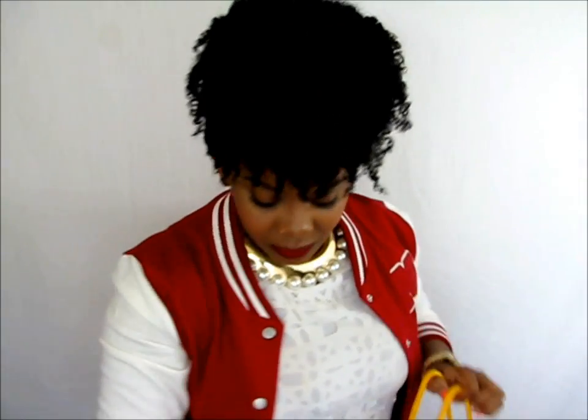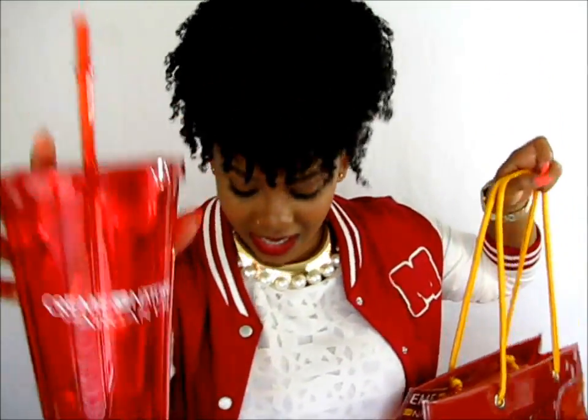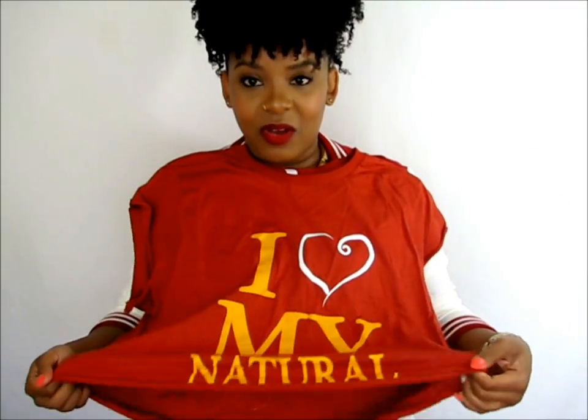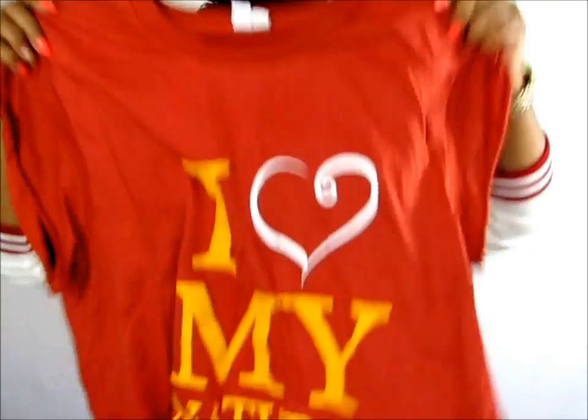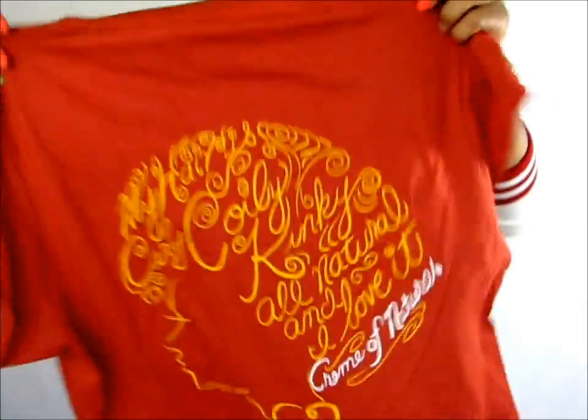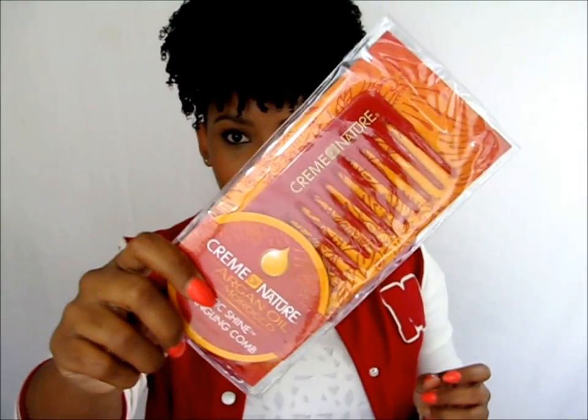I just want to show you all the products. First of all they sent me this cool bag — it's so cute. They gave me a Cream of Nature cup; I cut the bottom off, cut the sleeves off, and stretched it to make it more fun. It says 'I love my natural' and the back has a little design on it too. And also a Cream of Nature wide tooth comb.